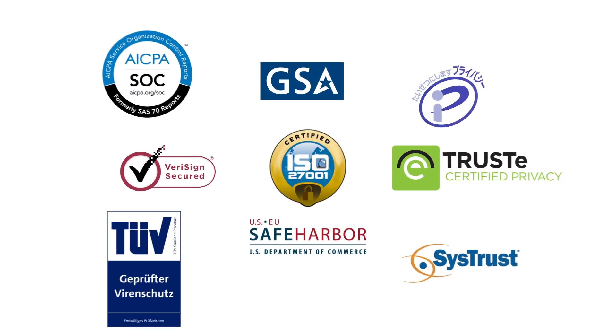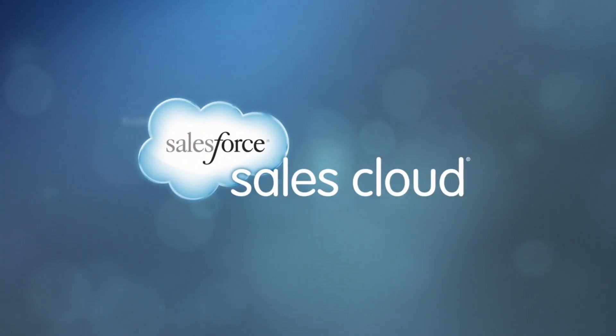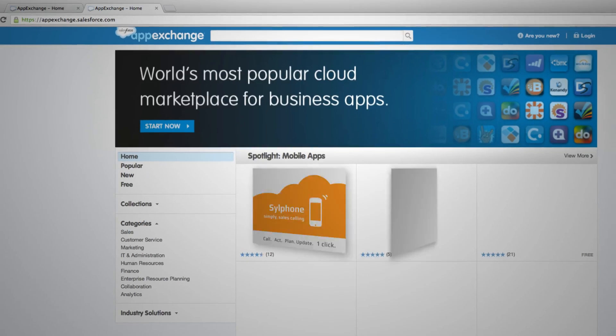Your apps are built and run on the same secure, trusted platform as Salesforce's own award-winning sales, service, and marketing apps, as well as thousands of apps built by independent software vendors available on the App Exchange.